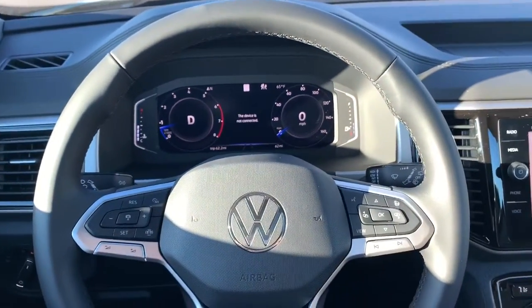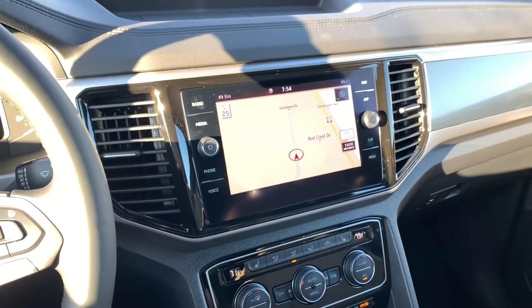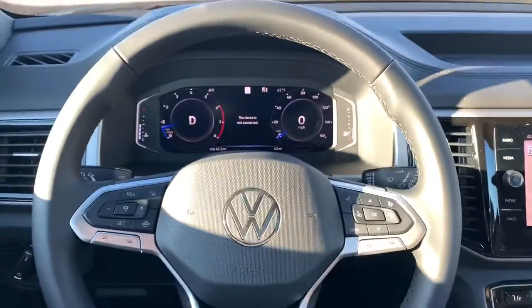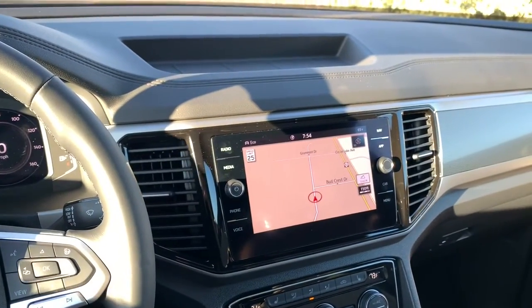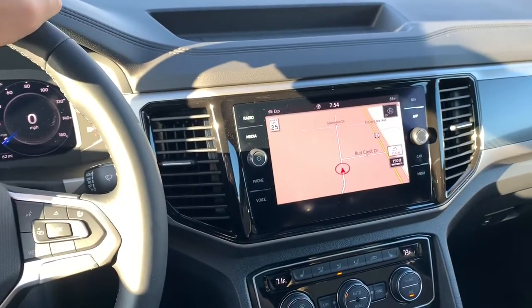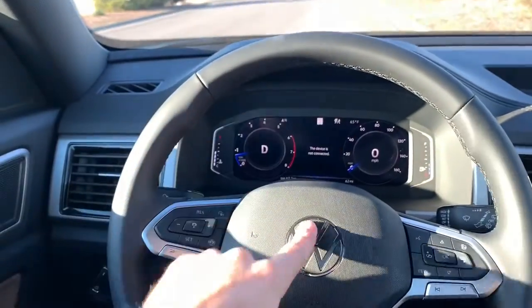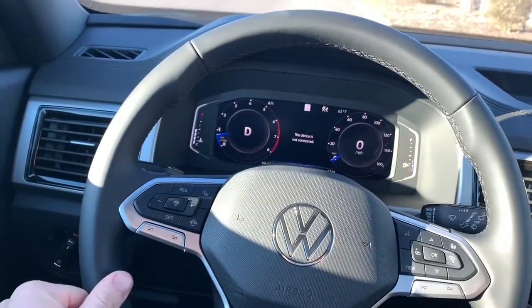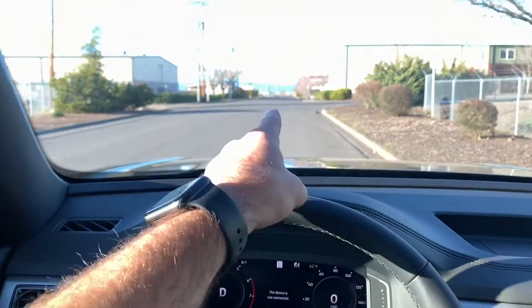Well guys, there you have it — that is a quick overview of Dynamic Road Sign Display, just a little bit of cool tech I thought I'd share. If you have any questions, leave a comment below and I'll try to answer when I have some free time. Make sure you smash the like button on this video, subscribe to the channel, and I'll keep bringing you more Volkswagen videos. Until next time!